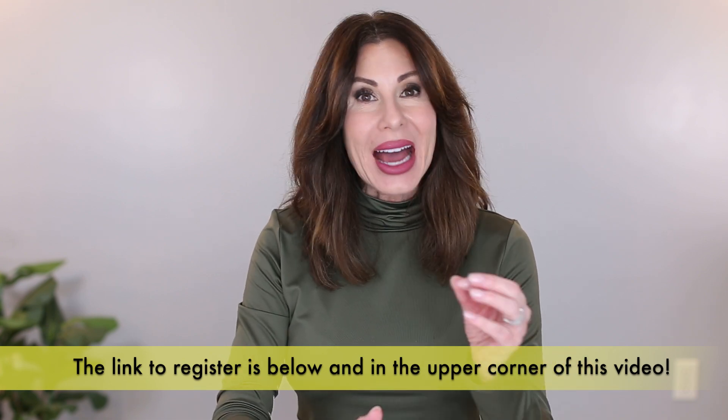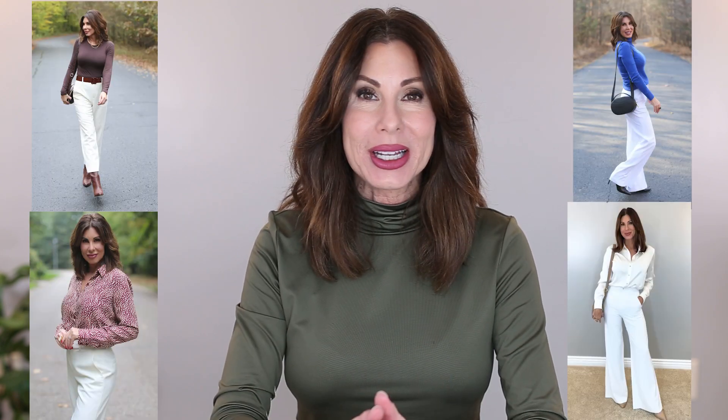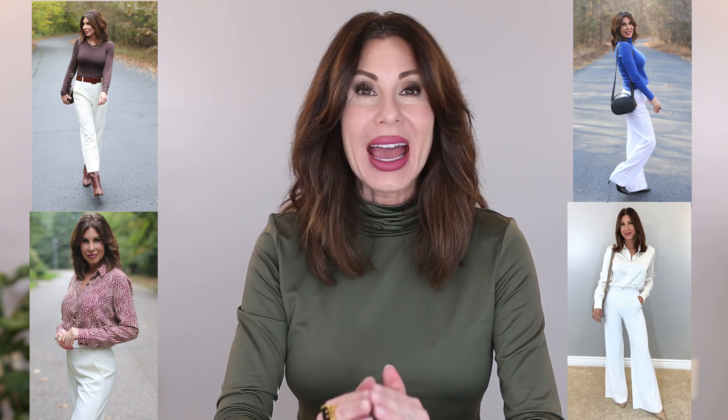I thought I would take you along for an outfit that I absolutely love — a color combination that is just so chic and elegant in my opinion, and that is olive green with winter white. Most of you that know me well know that my favorite color to wear during the winter season is winter white. I could wear winter white head to toe every single day and I would be thrilled. I think it is so chic, so classy, and so polished.